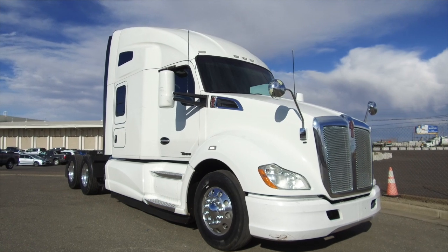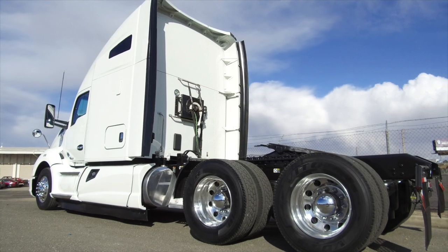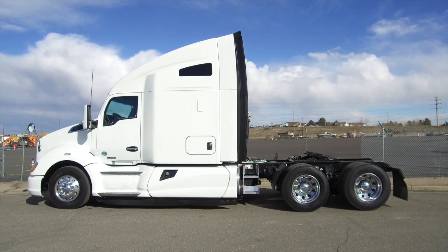A 2016 Kenworth T680 is for sale at MHC Denver. A 455 horsepower, 10-speed ultra, 76-inch raised roof, double bunk.